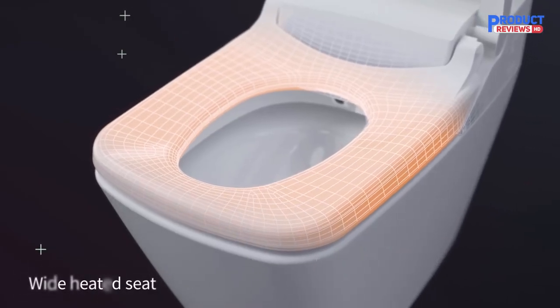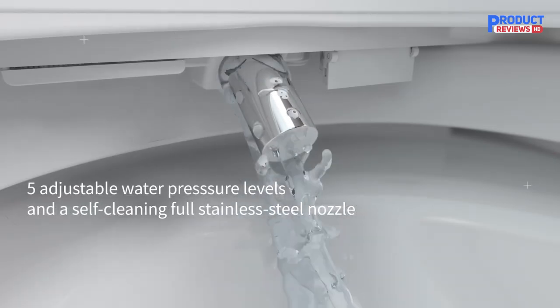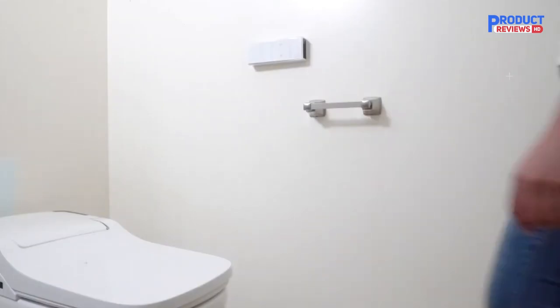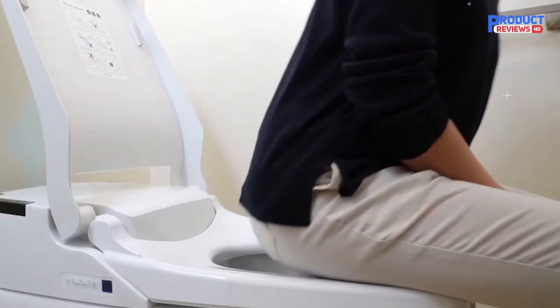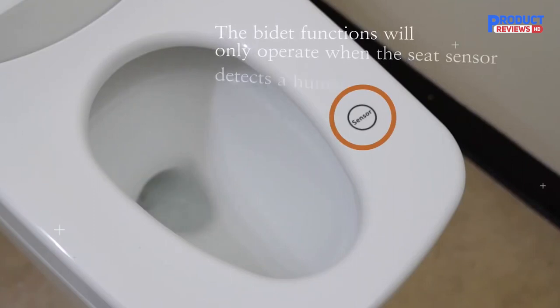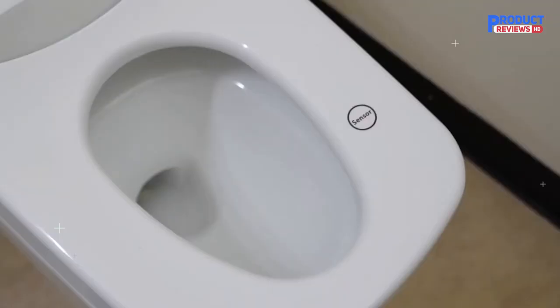The heated seat, warm water, and warm air dryer make your toilet experience comfortable and clean. This excludes the need for toilet paper, which is much more sustainable and eco-friendly. The VOVO comes with premium bidet features such as self-cleaning and auto-deodorization, which can be controlled by the Smart Wireless Remote Control. This smart toilet comes with an installation kit with all the bolts and screws needed to secure the toilet as a replacement for your old one.